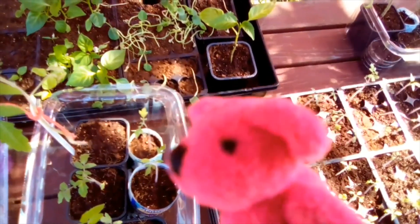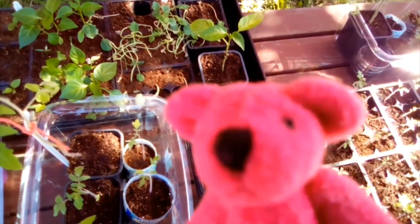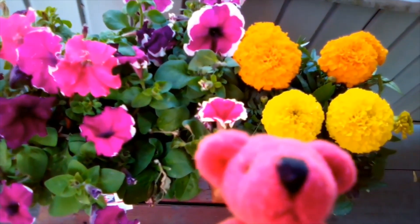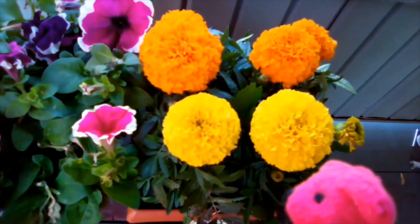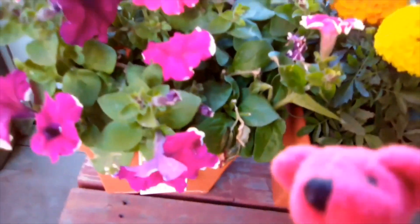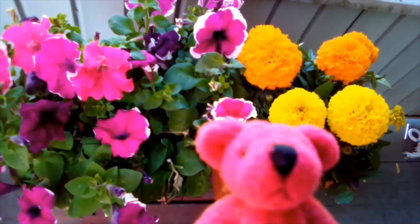In a couple minutes I'll show you the really cool flowers I got for my mommy bear for Mother's Day. Here they are! Aren't they pretty? Mother's Day is coming up and mommy bears always love flowers. These are marigolds, and these are the chinos. That's what I got for my mommy bear — I can't wait to give them to her, she's going to be so surprised.